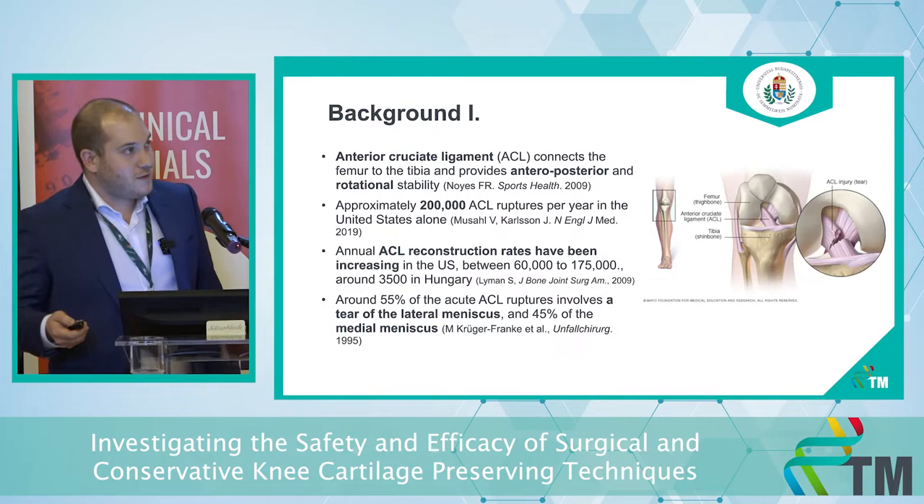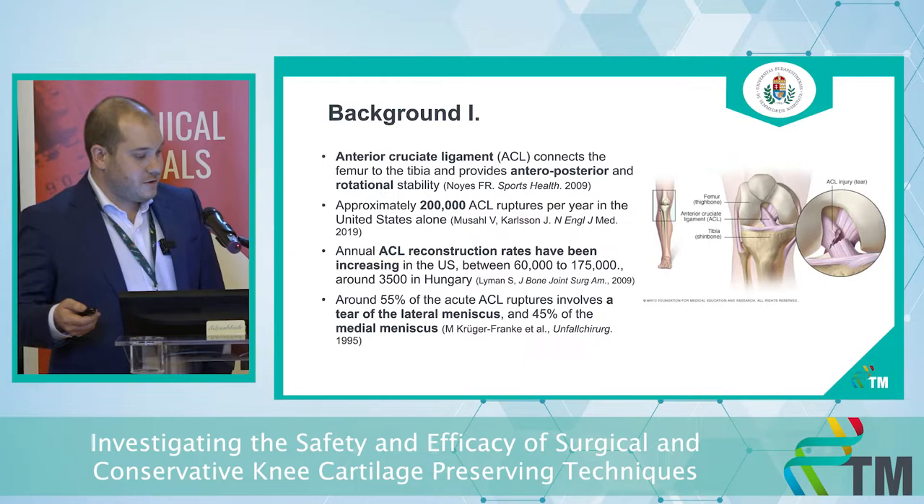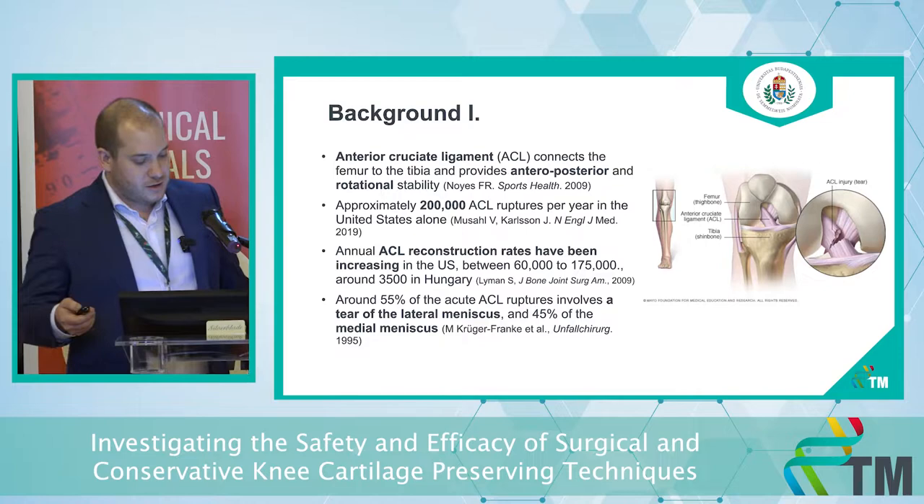About the background: as you can see on the picture, the anterior cruciate ligament connects the femur to the tibia, and its role is to provide anterior, posterior, and rotational stability. There are around 200,000 ACL ruptures per year in the United States alone, and ACL reconstruction rates have been increasing lately.